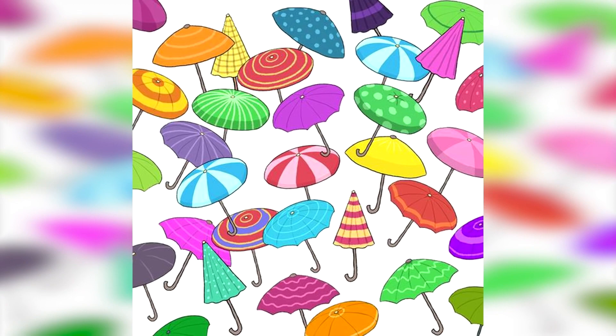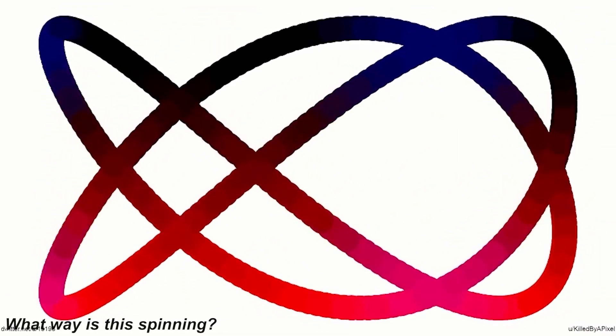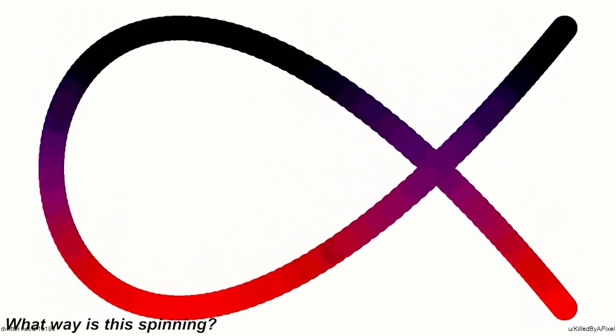Are you able to find the two matching umbrellas in this photo? Comment what two umbrellas are matching if you're able to spot them quickly enough. The two matching umbrellas were these two blue striped ones right here — were you able to get this? If so, well done.